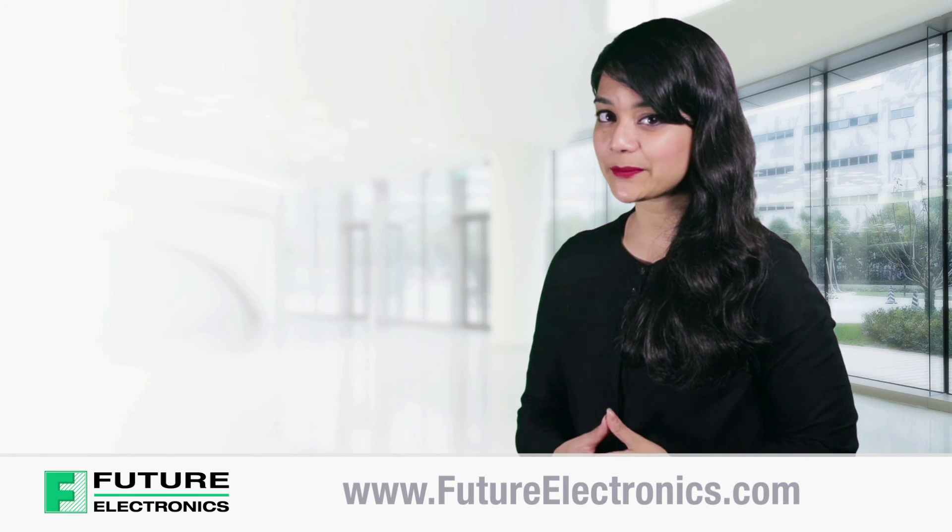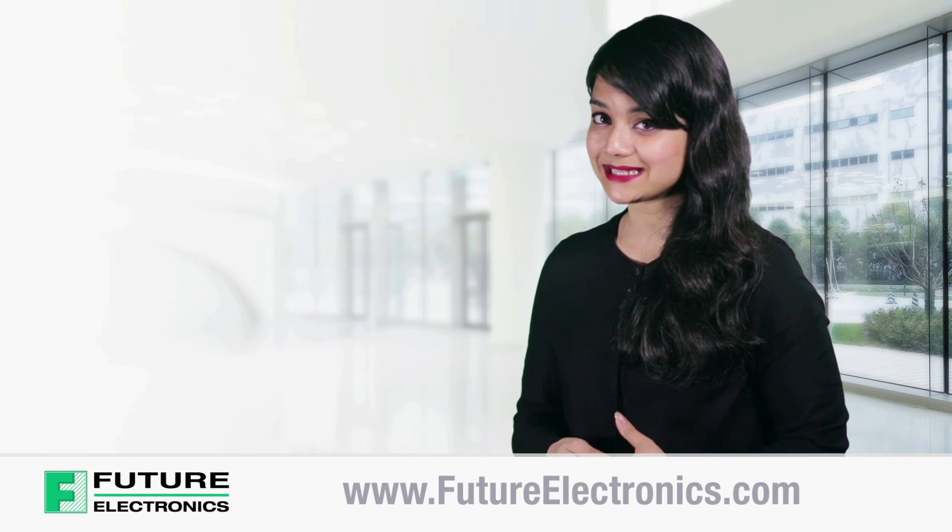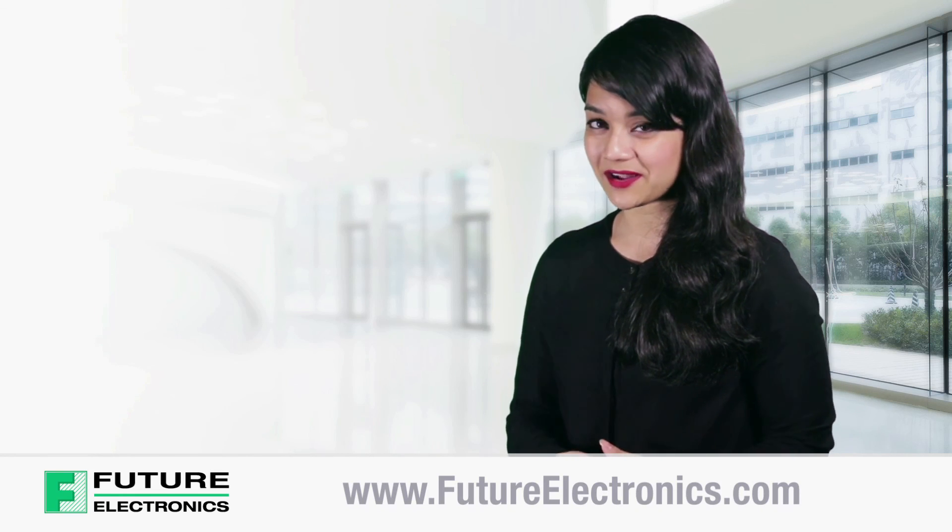To view and purchase the product list of Cypress' EasyBLE PSOC XTXR module, visit our website at futureelectronics.com. Thank you.